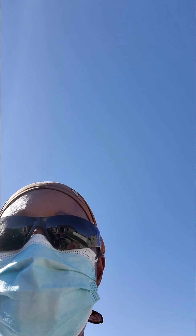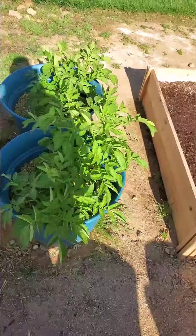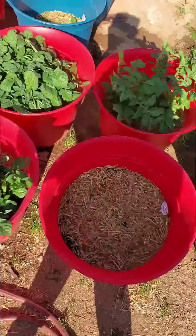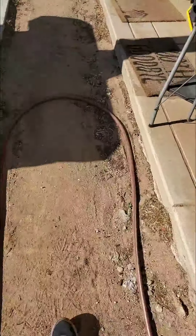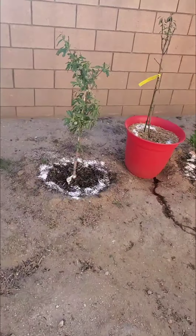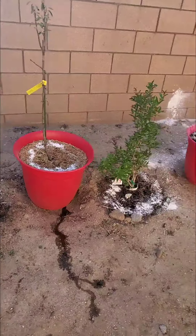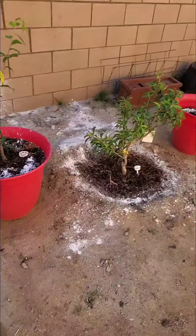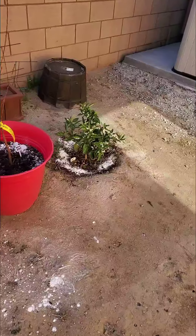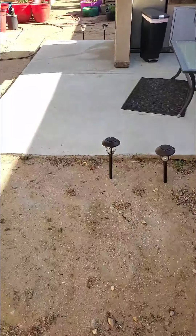I also sprayed my trees — let me show you that. Oh, the potatoes are all coming up — thank God, they're coming up with a vengeance! After I watered everything, that's when I saw the baby hornworm, so I just sprinkled diatomaceous earth around the trees too. Yeah, that's about all I can do.